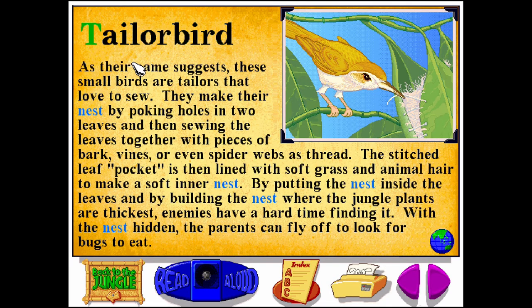As their name suggests, tailor birds are small birds that love to sew. They make their nest by poking holes in two leaves, and then sewing the leaves together with pieces of bark, vines, or even spider webs as thread. The stitched leaf pocket is then lined with soft grass and animal hair.